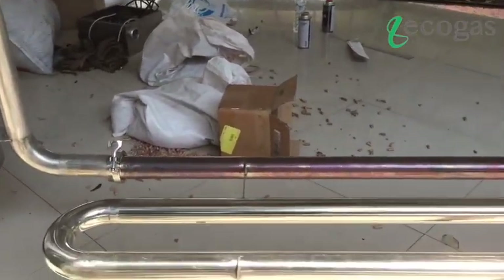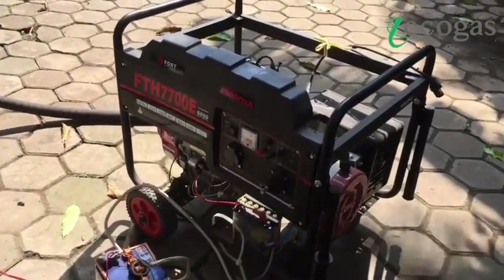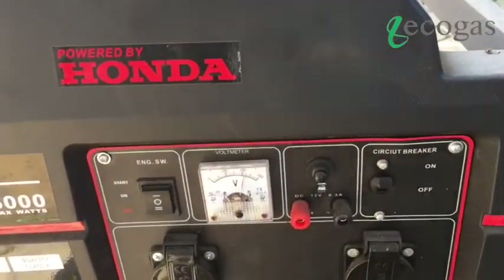This is our experiment when using syngas for a gasoline generator set. For gasoline engines, syngas can completely replace it up to 100%, so you no longer need gasoline at all with this syngas.